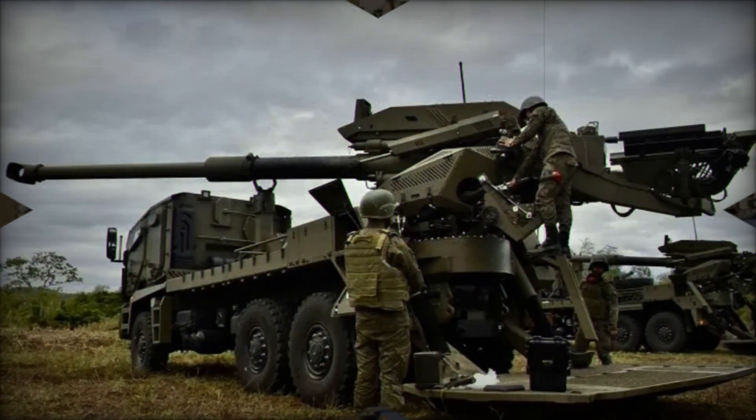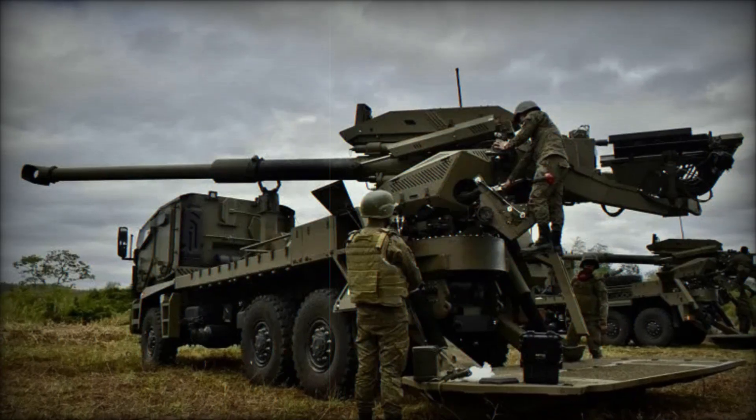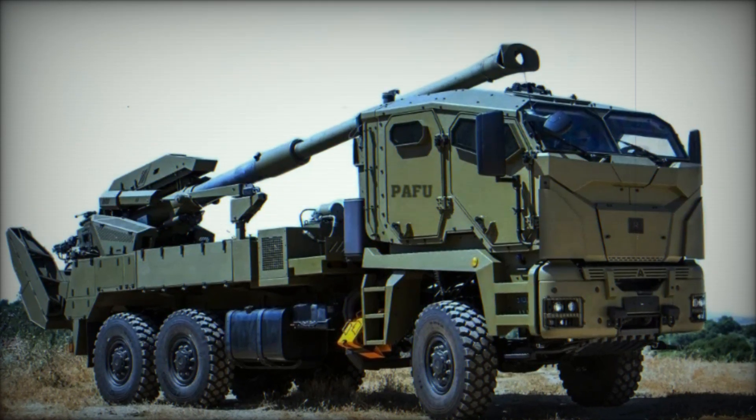The ATMOS 2000 is actively used in different countries around the world. It has been purchased by Azerbaijan, Cameroon, Thailand, and the Philippines. Despite being an Israeli development, it has found applications in various parts of the world.